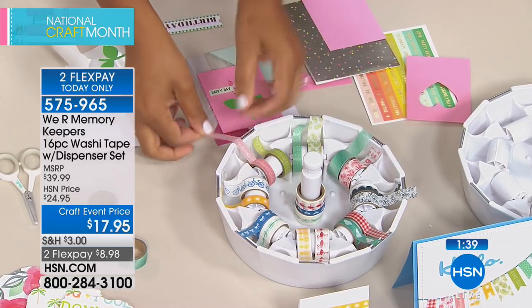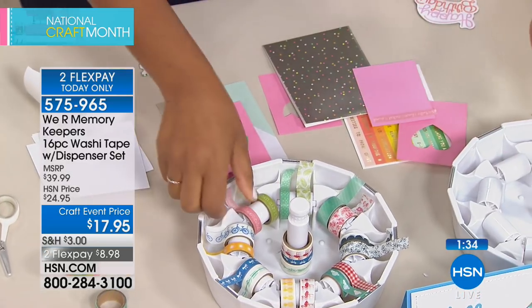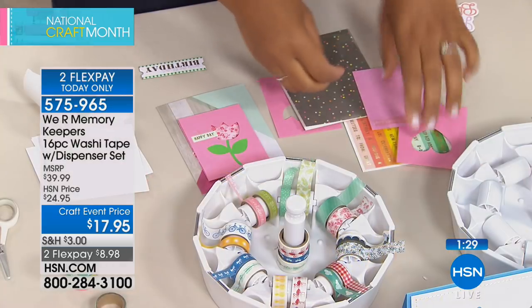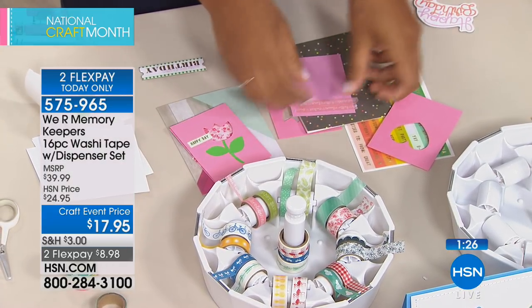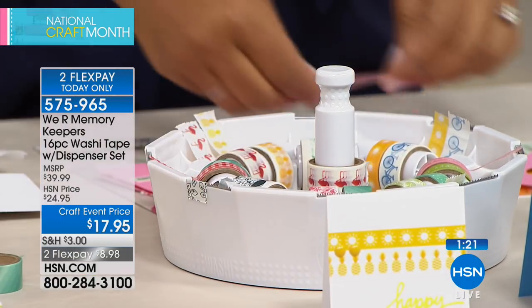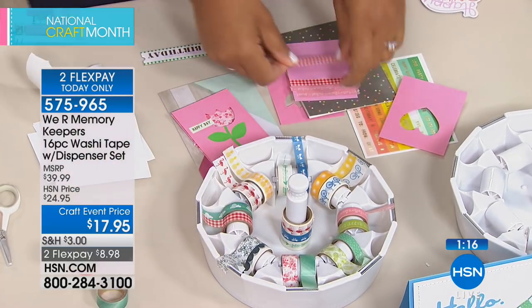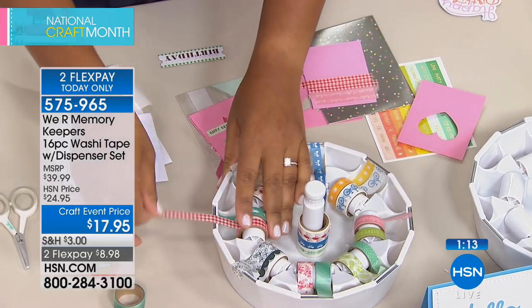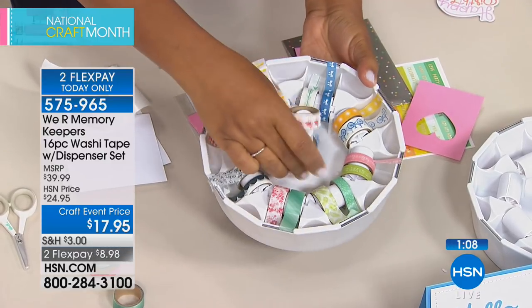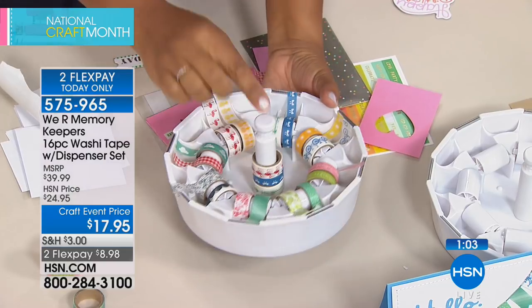With 16 rolls and the dispenser, the set is $17.95 and limited in quantity — about 700 remaining. The dispenser stays in your crafting room long after you use up the washi tape, ready to be filled with new rolls as you collect more. You can store washi on the eight wheel positions and also stack additional rolls in the center tower of the dispenser.